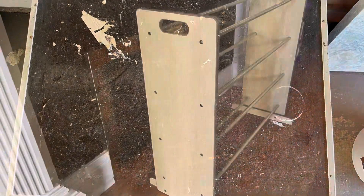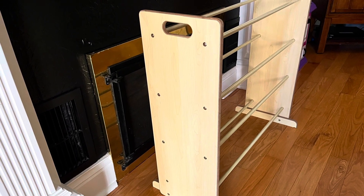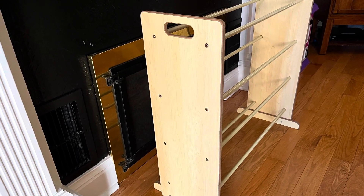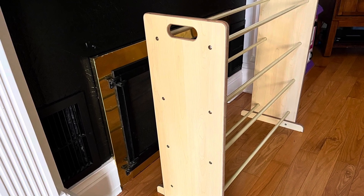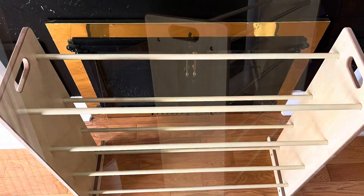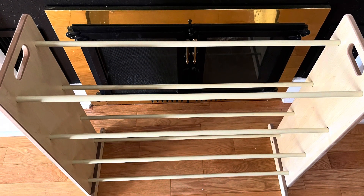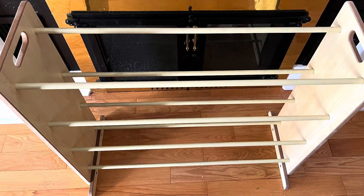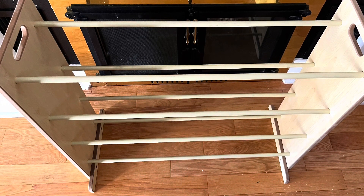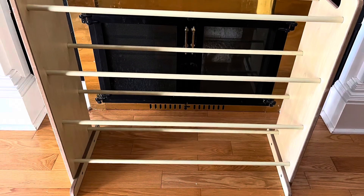Soon after, my neighbor had this in his trash too. My son is the one who discovered it. At first we really didn't know what it was — my son thought it looked like maybe a shoe rack, but I didn't think it was a shoe rack. Then someone else said it was a quilt rack, and because it doesn't have a whole lot of scratches on it, I think that's exactly what it is — a quilt rack.